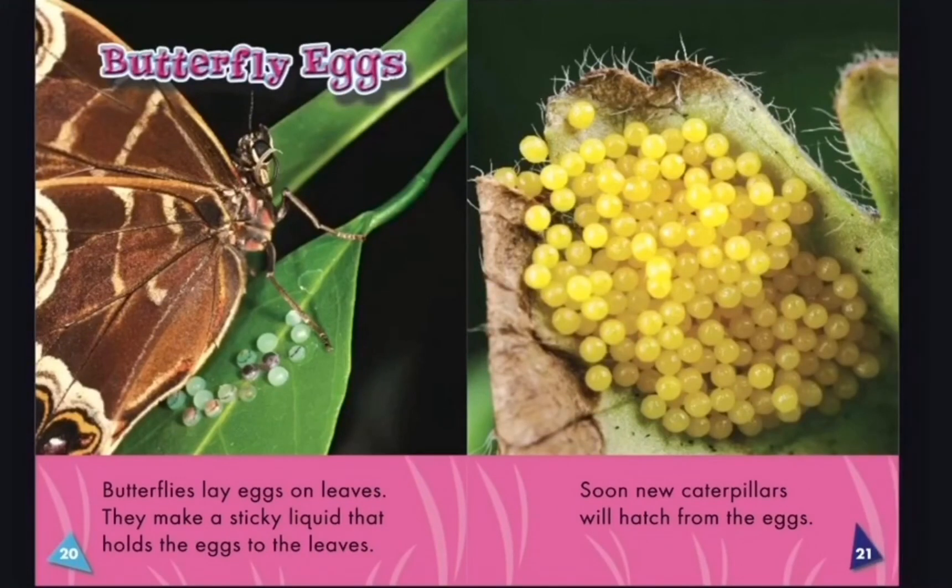Butterfly eggs — butterflies lay eggs on leaves. They make a sticky liquid that holds the eggs to the leaves. Soon, new caterpillars will hatch from the eggs.